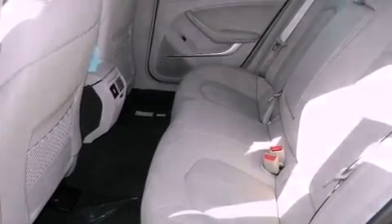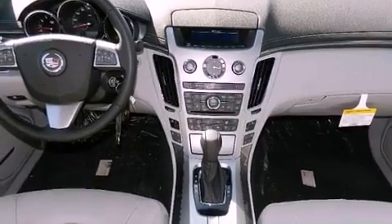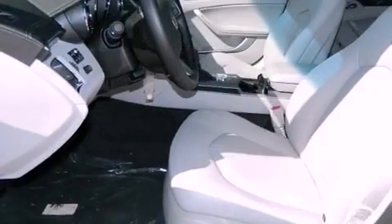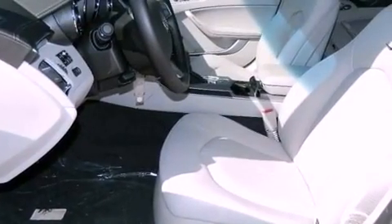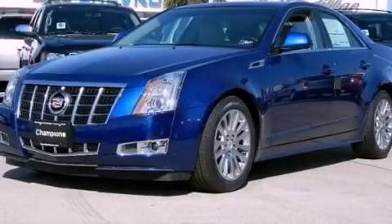An illuminated driver side vanity mirror, an anti-lock braking system, dual power seats, and a sunroof enables you to fill the cabin with fresh air at the push of a button. Call now to find out how you can own this breathtaking automobile.